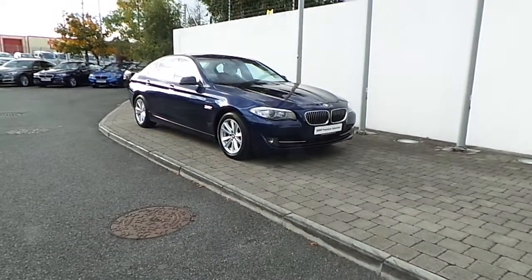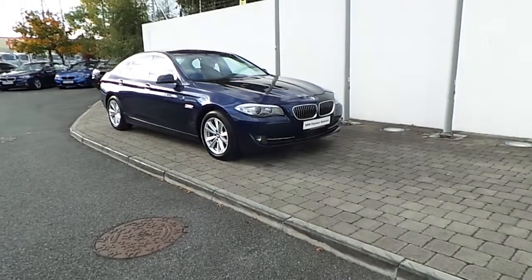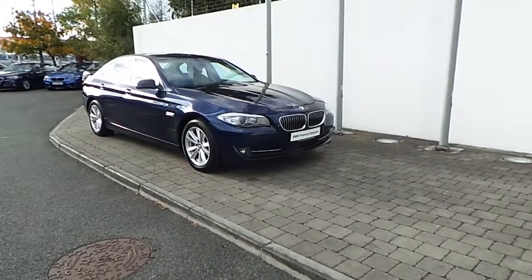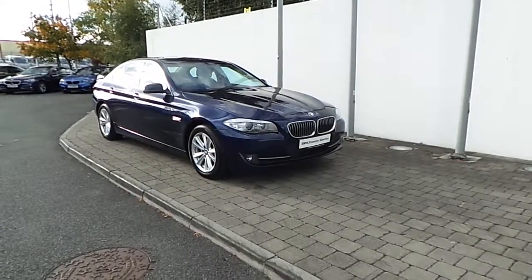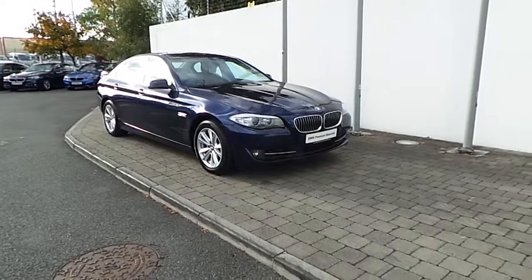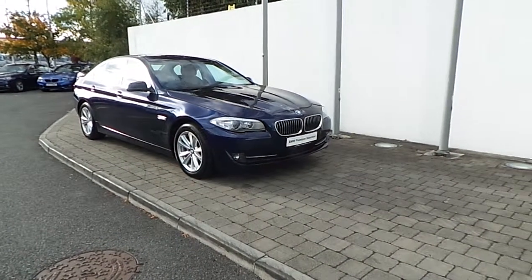Welcome to Frank Keane BMW on the Naas Road in Dublin. Thank you for taking the time to view this video clip of our 2012 registered BMW 520D SE saloon. The vehicle is part of BMW's premium selection range, which means you will enjoy a minimum 24 month BMW unlimited mileage warranty and a minimum 24 month Europe-wide assist.